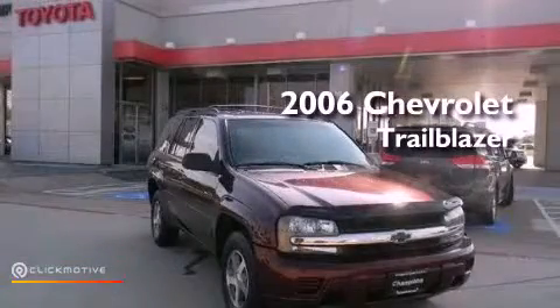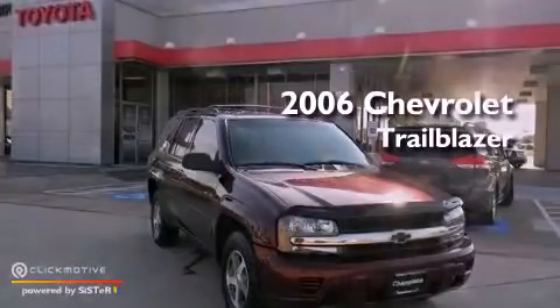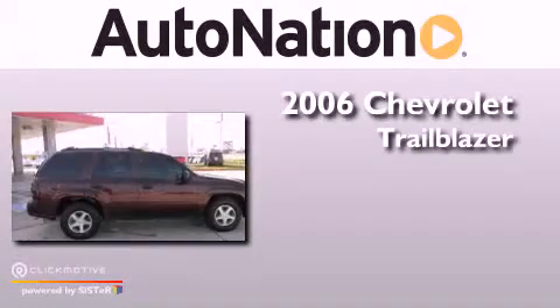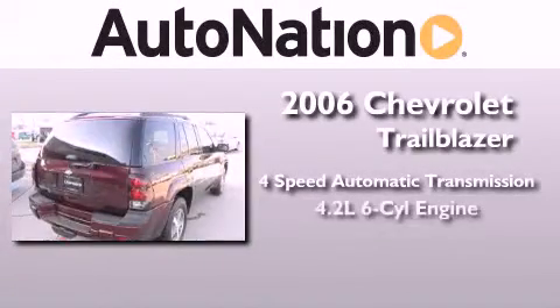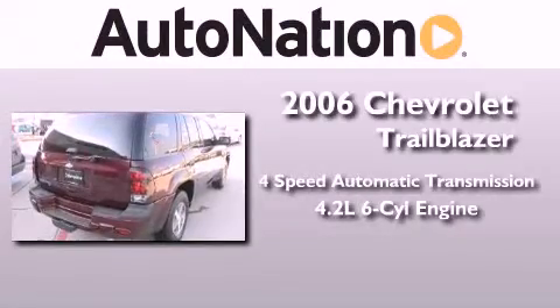This is a 2006 Chevrolet Trailblazer. This SUV has a four-speed automatic transmission and a 4.2-liter inline six-cylinder engine.